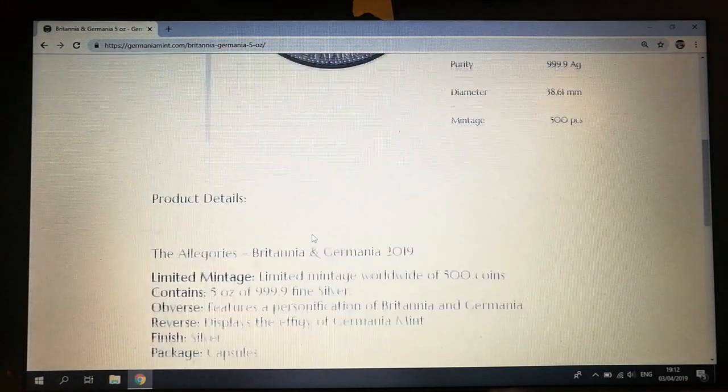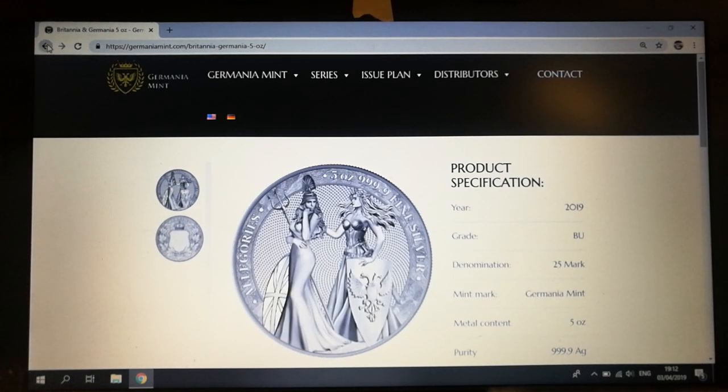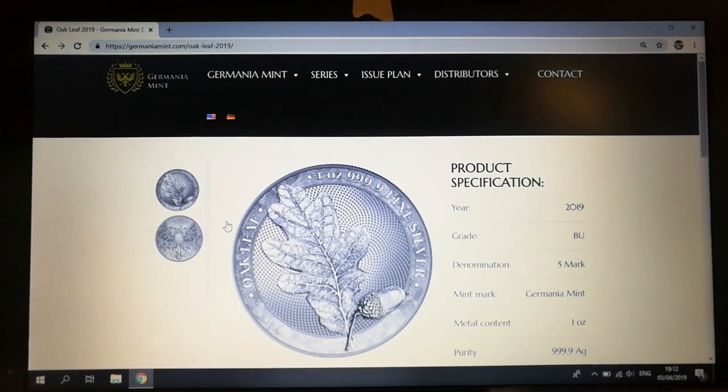We look forward to an update on the design for the Algariz coming out in May — we're in April now so it's pretty much going to be next month. Keep an eye on that; I think that's going to be an awesome coin. I'm definitely going to be getting one, that's for sure. Let's check out the Oak Leaf, which is coming out in June.